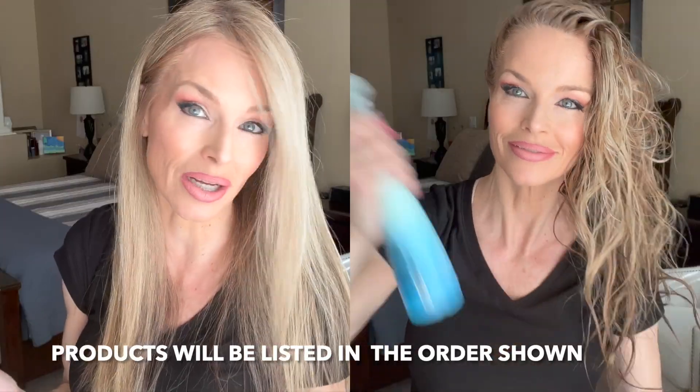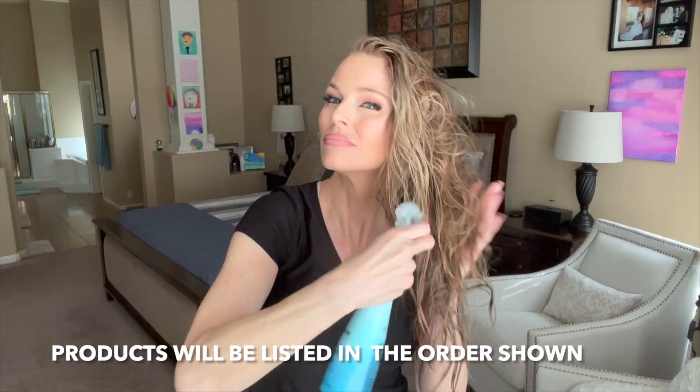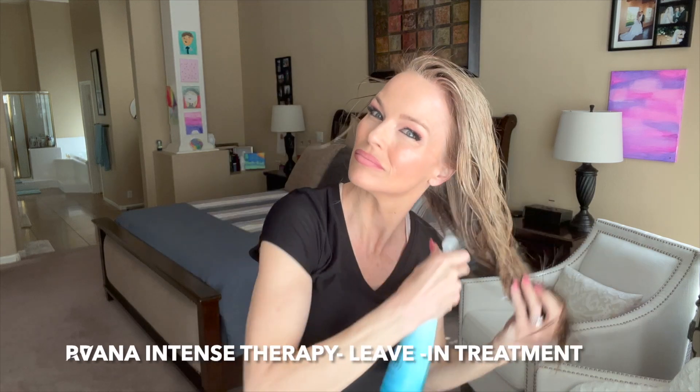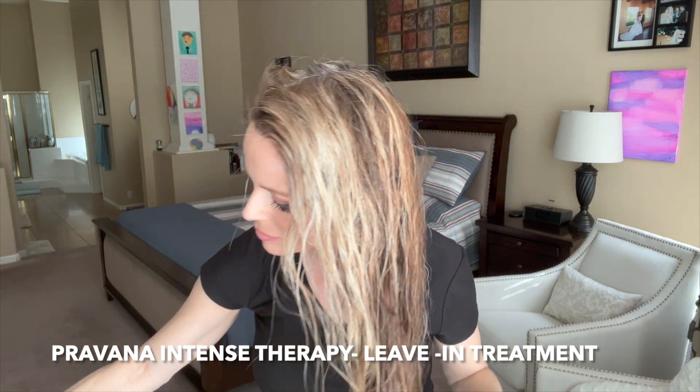I get most of my things from a wholesale store because I'm a licensed cosmetologist, but you can purchase these at Ulta. This is Provada Intense Therapy — I'm sure they also have an intense therapy generic brand at Sally's. This is a really, really good one. I always love it. It helps detangle my hair and my daughter's long, one-length hair. It has a great smell, and you do want to shake it up because it tends to separate.